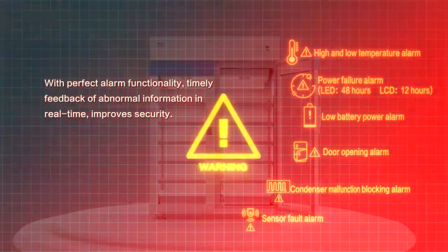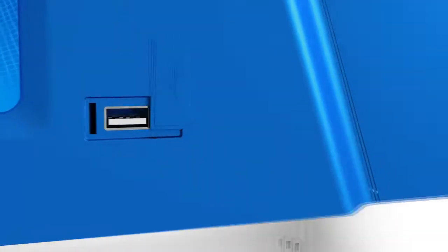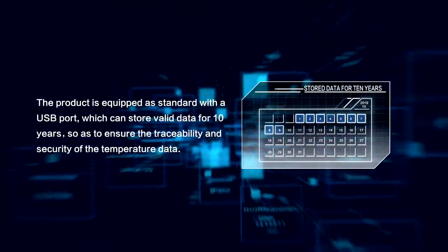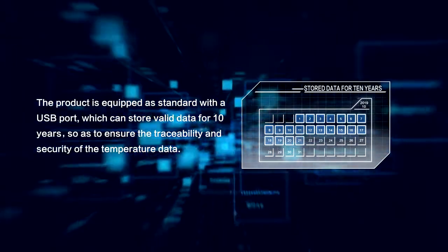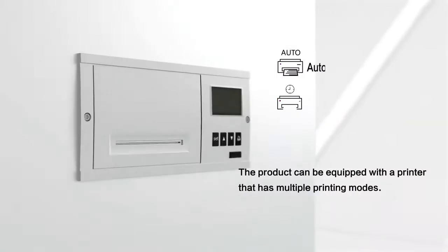Timely feedback of abnormal information in real-time improves security. The product is equipped as standard with a USB port, which can store valid data for 10 years, so as to ensure the traceability and security of the temperature data. The product can also be equipped with a printer that has multiple printing modes.